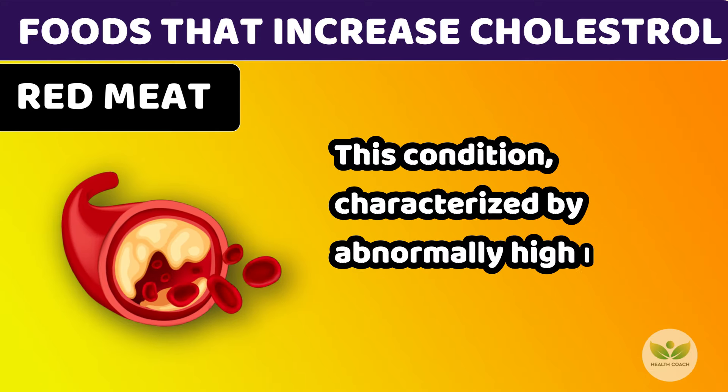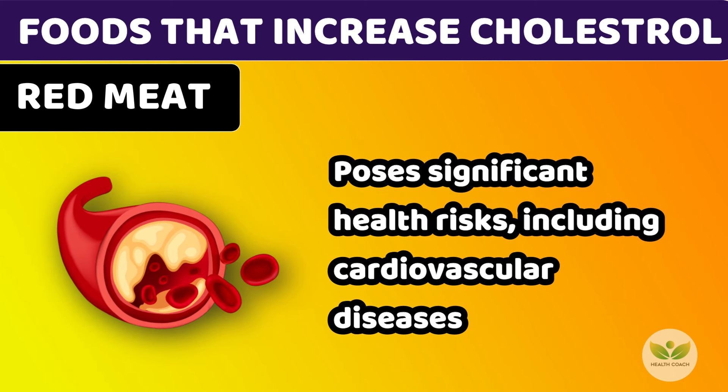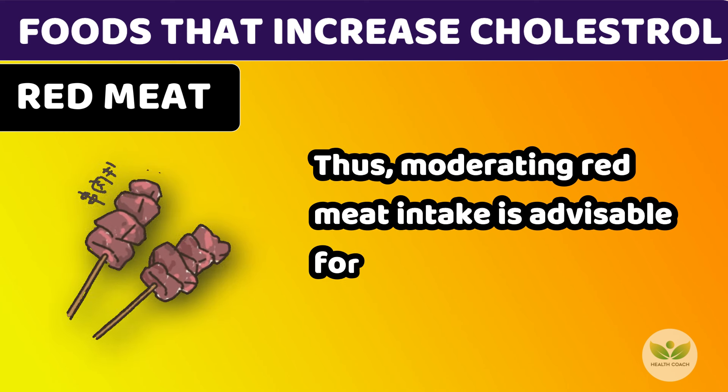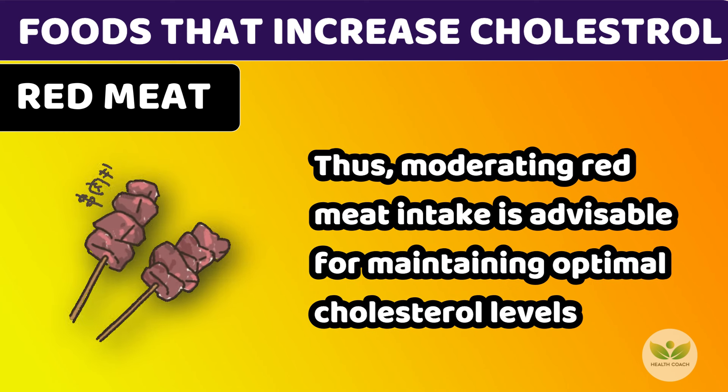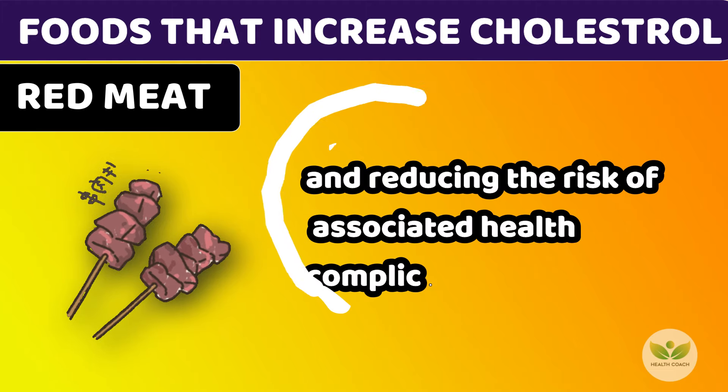This condition, characterized by abnormally high levels of cholesterol in the bloodstream, poses significant health risks, including cardiovascular diseases. Thus, moderating red meat intake is advisable for maintaining optimal cholesterol levels and reducing the risk of associated health complications.